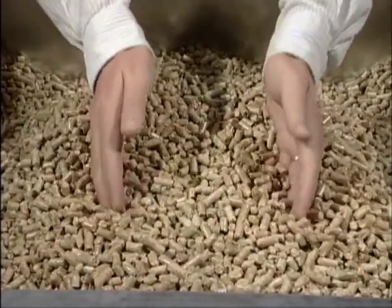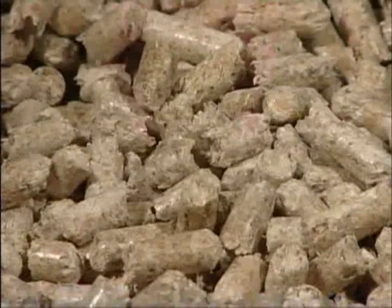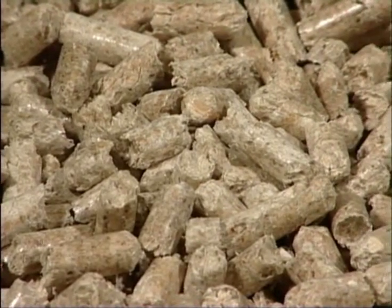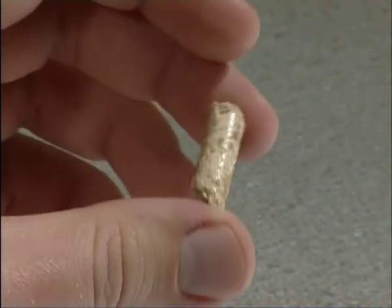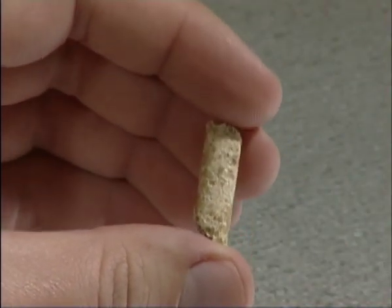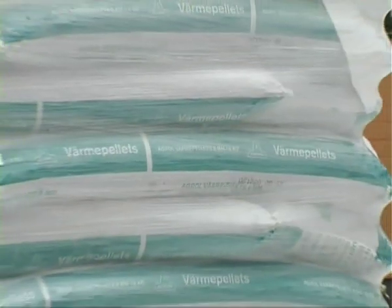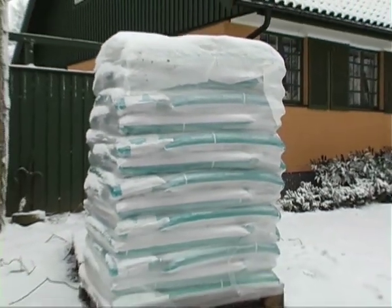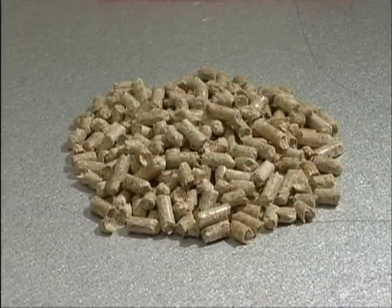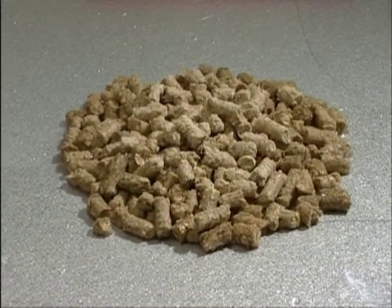When you choose pellets heating, you save money and the environment. Pellets are a processed biofuel. They consist of pressed wood chips, made in the shape of small round rods, usually 6 to 8 mm in diameter. Pellets are delivered in sacks or in bulk by truck.